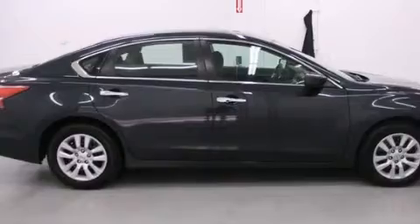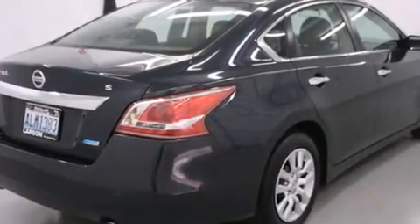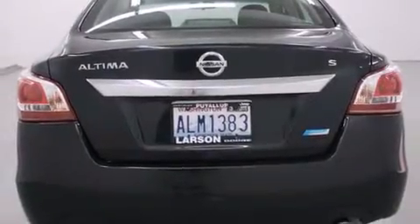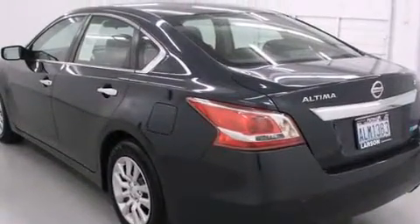Features include a low tire pressure indicator, alloy wheels, cruise control, a CD player, 12-volt power outlets, rear curtain airbags, latch-ready child seat anchors, rear seat childproof door locks, and air conditioning.